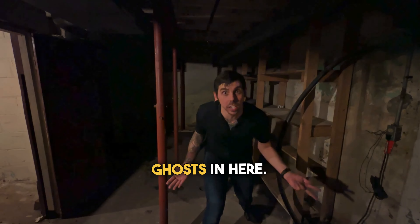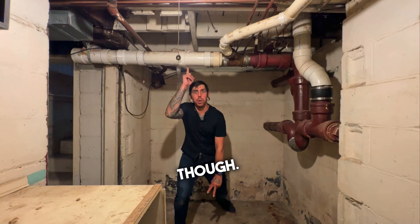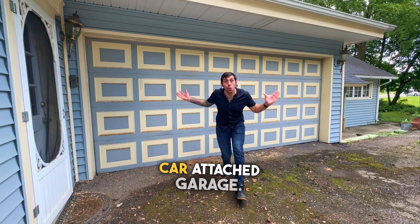And more spooky places — I bet there's all sorts of ghosts in here. But then again, maybe there's not. It does look like they've updated some of the plumbing though. That's pretty much all we've got in here, so let's head back outside. It's even got a two-car attached garage.